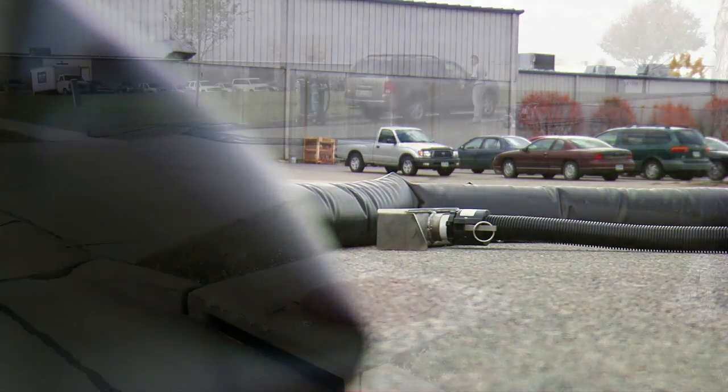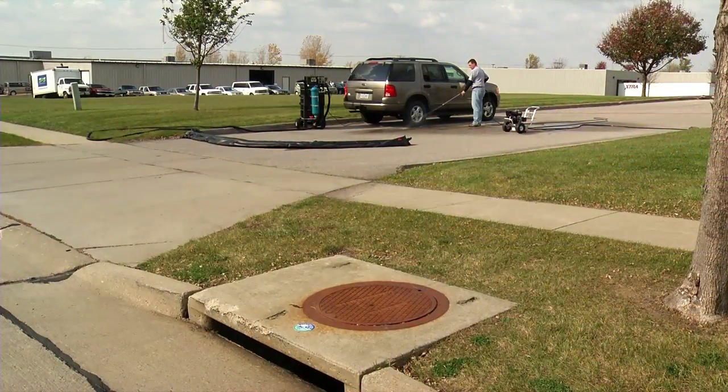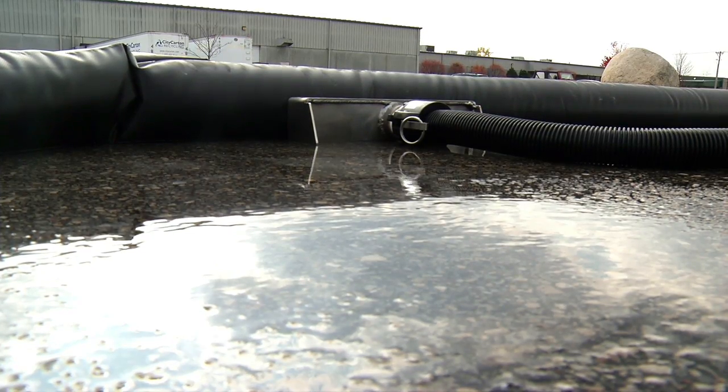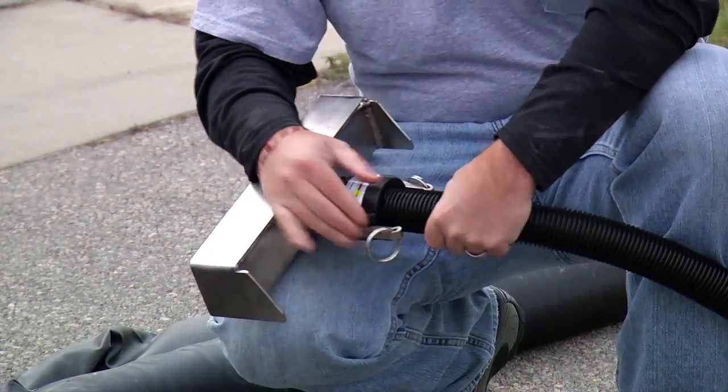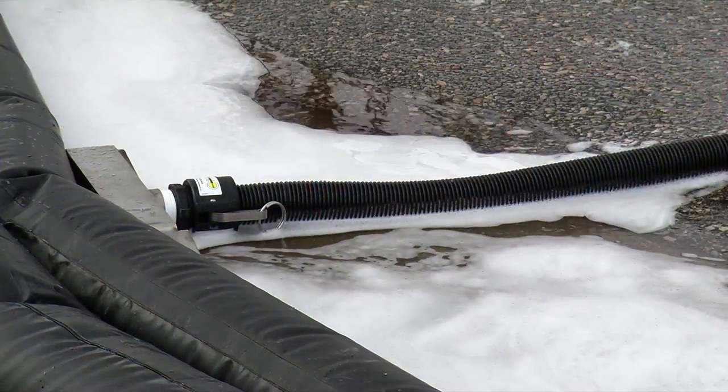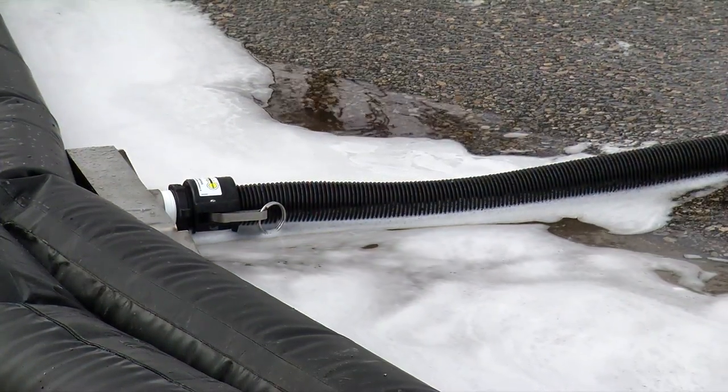This portable system comes with a 20-foot rubber berm, which is used to create a containment dam to capture wastewater for proper disposal. The suction head is designed with small holes, allowing wastewater into the filtration system while keeping large debris out.